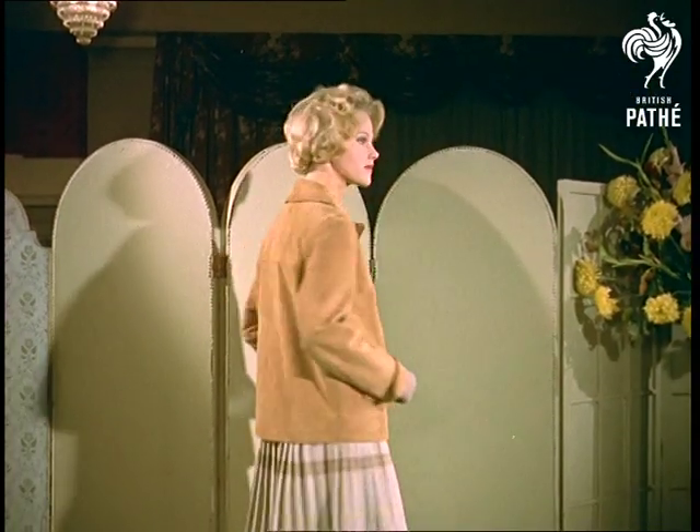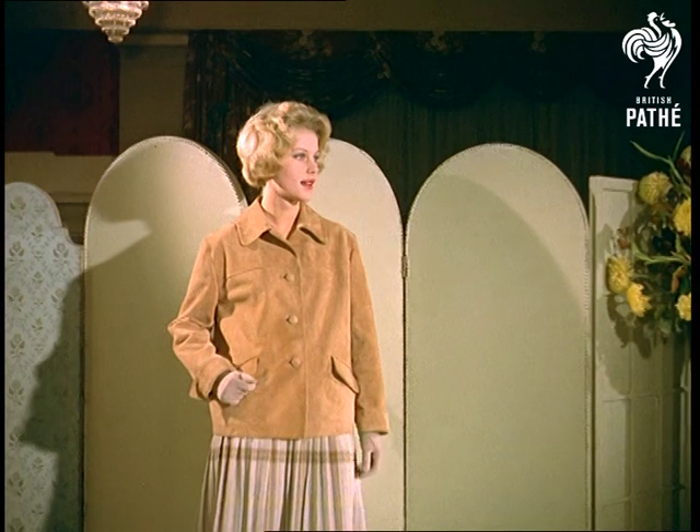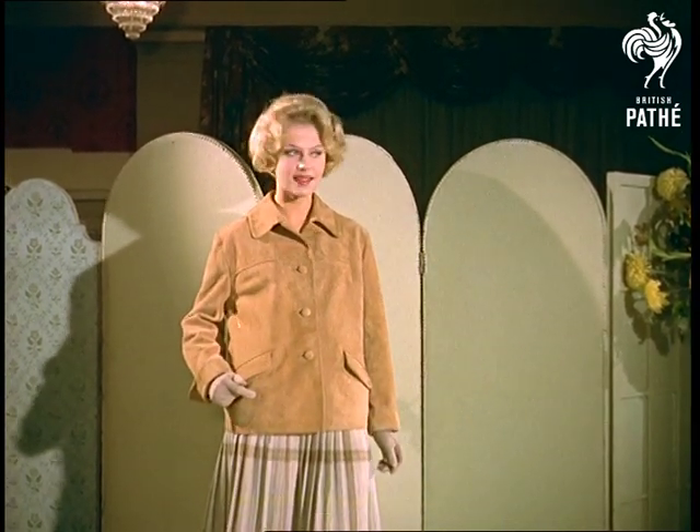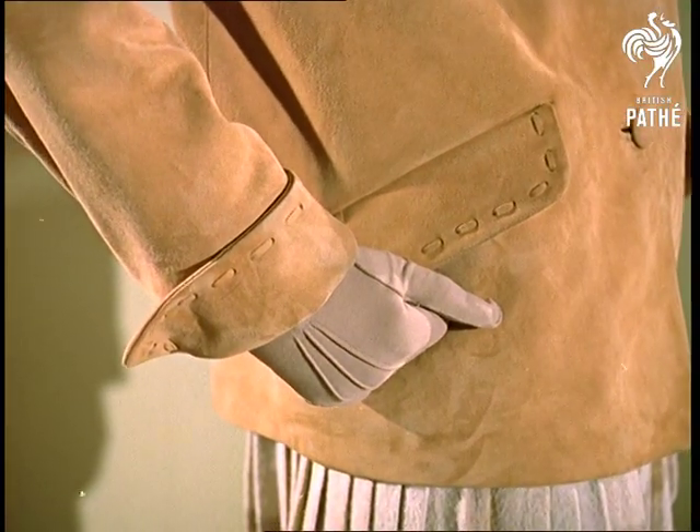Model Lotte Alvec from Copenhagen would look quite something even in a second-hand bell tent. But in this short suede coat, well, you get the general idea. The pocket flaps and turn-back cuffs are decorated with thonging.